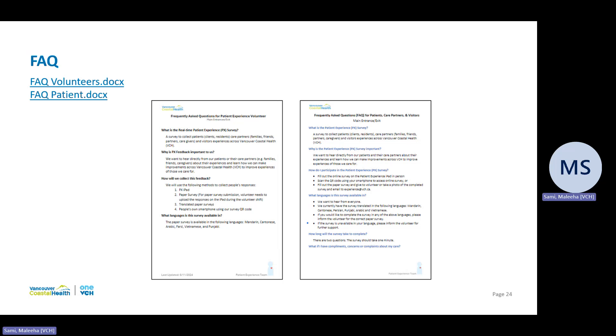This concludes Part Two of the three-part orientation series. Please close this window and complete Part Three to finish orientation. Thank you for your time and welcome to the program.